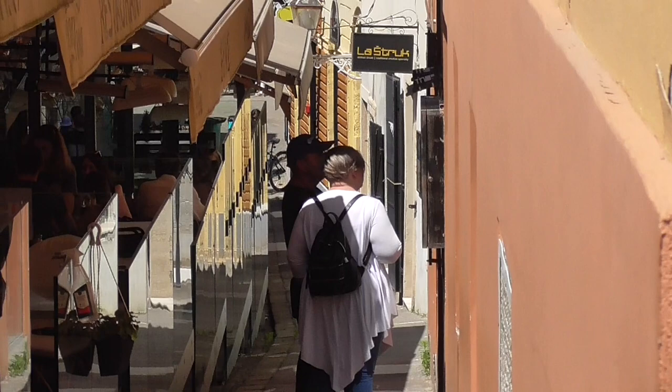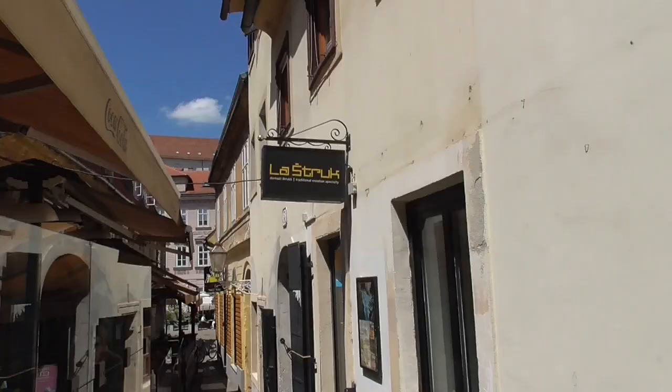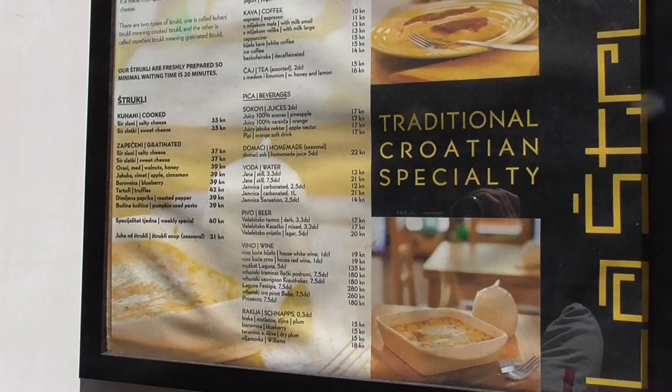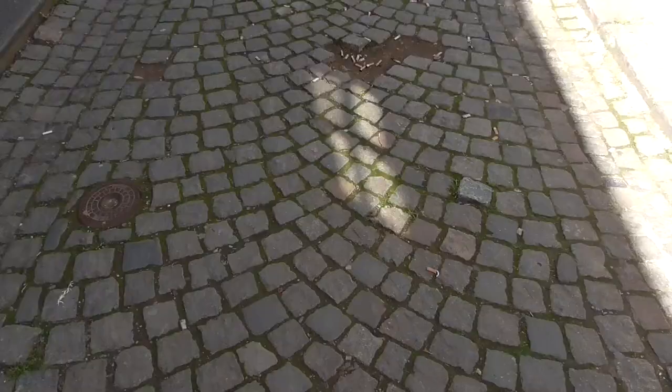There's a place where they sell La Strupa — it's either sweet or salty. That's how you pronounce it and it's the only place that sells it. It's called Grandma's Pastry. It takes time to make.